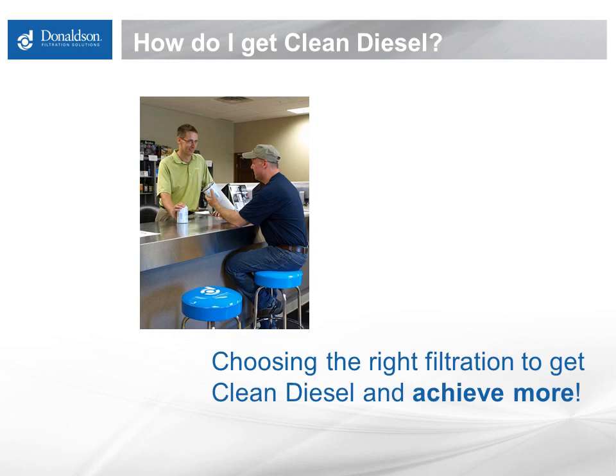While we always hope you will choose a blue Donaldson filter, that really isn't the point of today's discussion. Regardless of the filter system you consider and ultimately go with, there are some vital traits that you need to weigh. Since Donaldson pays my salary, I have to mention that we really do manufacture game-changing filters that will ensure you have the clean diesel you need to achieve more.